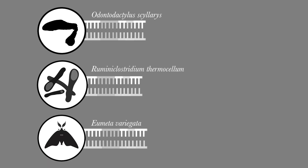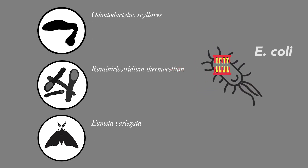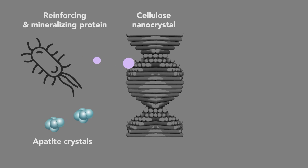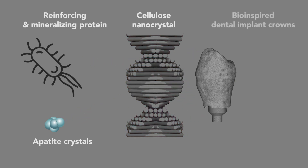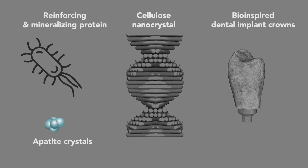In this work, our aim was to look into the possibility of mimicking some of the most essential features of the club to create a new type of nanocomposite material never described before. We designed a set of proteins that we have genetically engineered and recombinantly produced, which would not only reinforce the cellulose nanocrystal framework, but also regulate nucleation and the growth of hydroxyapatite mineral on the surface of the cellulose nanocrystal.